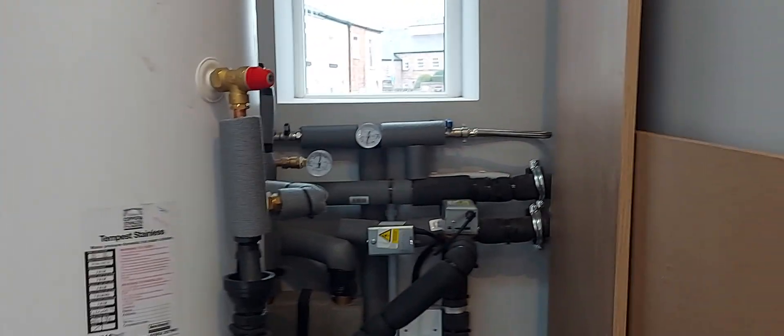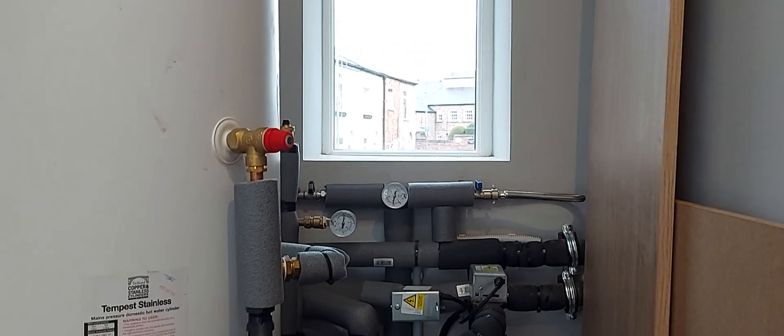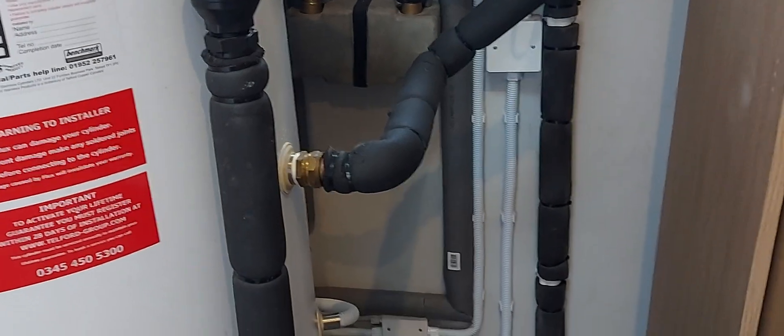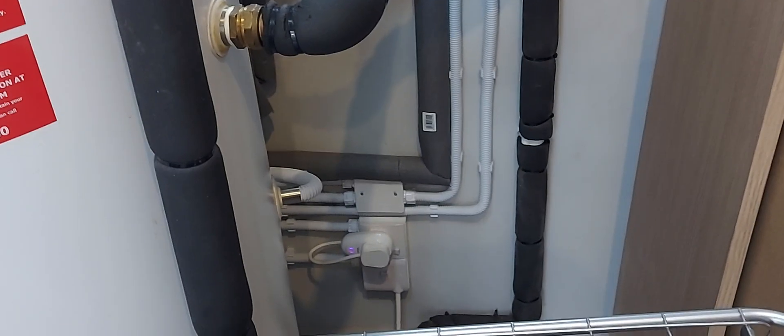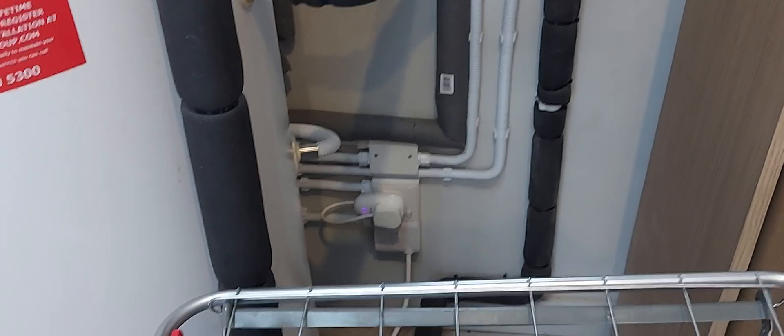Pipework at the back — we've got an expansion vessel, and there's another expansion vessel just round there as well. The coil returning and flowing. A little bit more pipe lagging to do once everybody's fully painted. Pressure set to 1.1–1.2 bar. We've also got a recirculating hot water pump which comes on at optimum times when there's going to be showering and bathing, and that's on an internet switch so it can be controlled remotely.